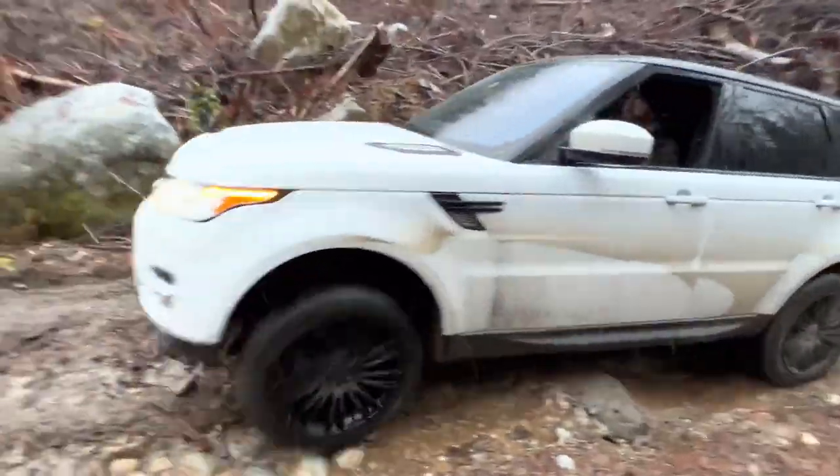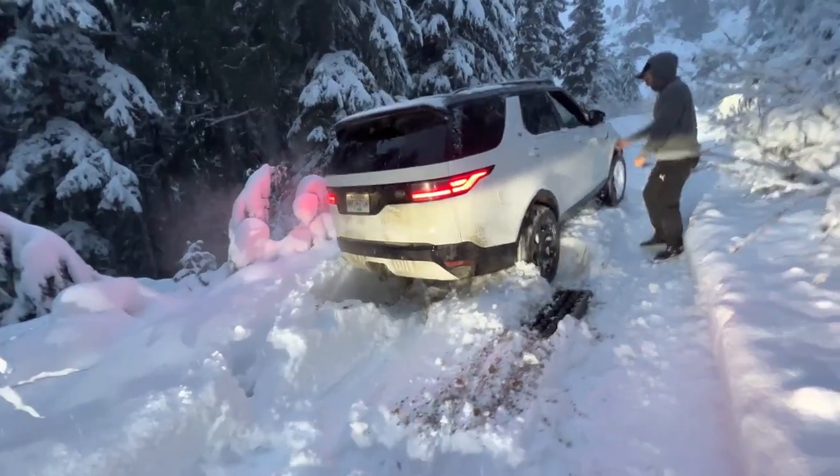That leads to the gates of hell. I honestly don't think we will not die on this mountain tonight.